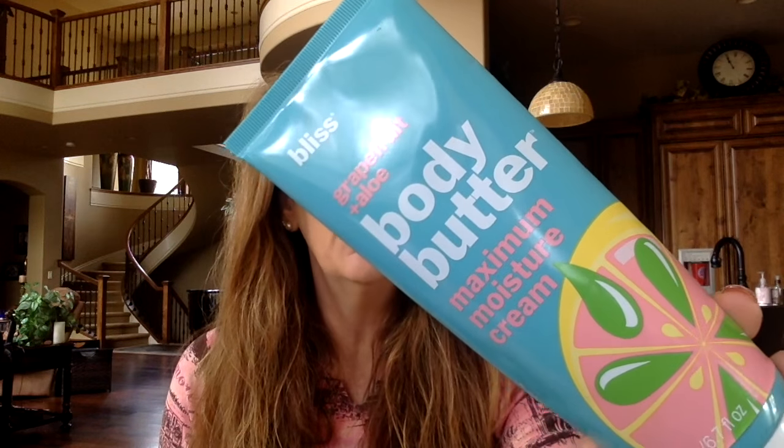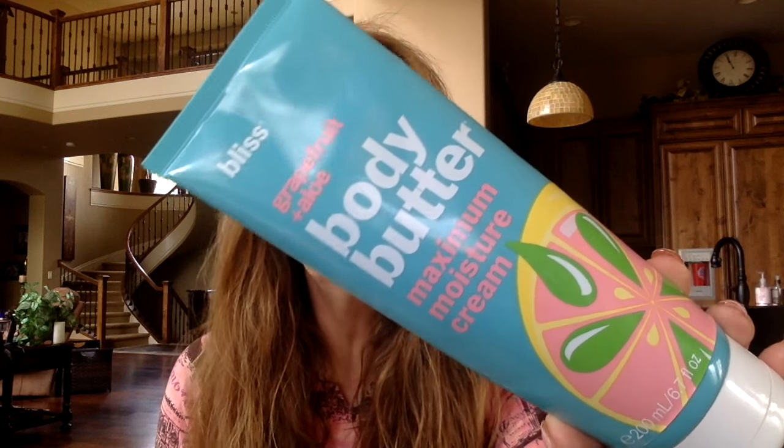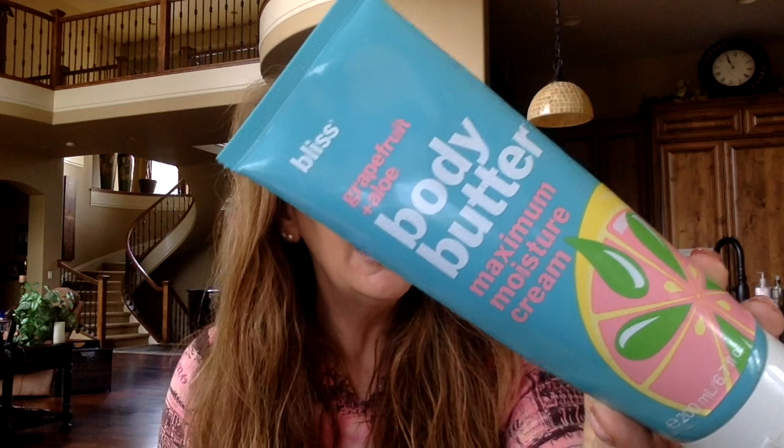Bliss Body Butter Maximum Moisture Cream. I did not think that this gave my skin any moisture. It smells really good and it felt really good for about the first ten minutes it was on my skin, but then my skin got really dry feeling. Let me see where alcohol falls on the ingredient list — oh there it is, alcohol. It's in the middle, so it doesn't have a ton. I don't know, maybe this one was just not for me. I would not purchase this one. It came in the Beautylish lucky bag from two years ago, and I finally used it up.